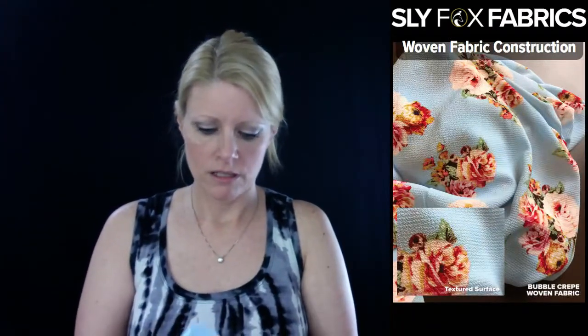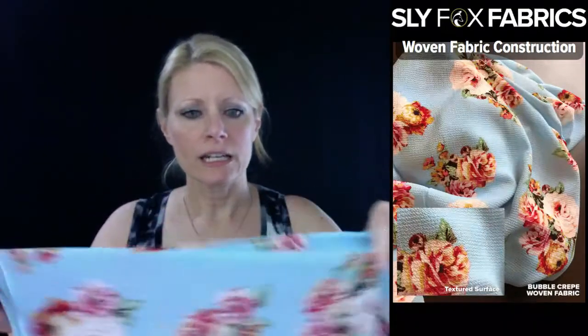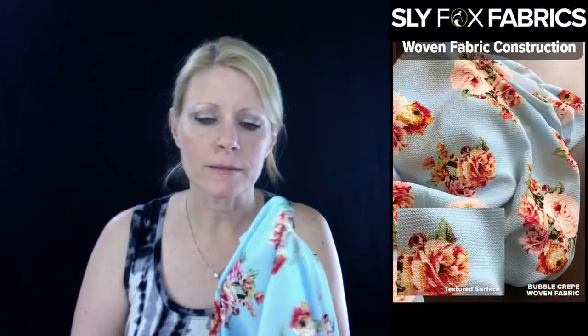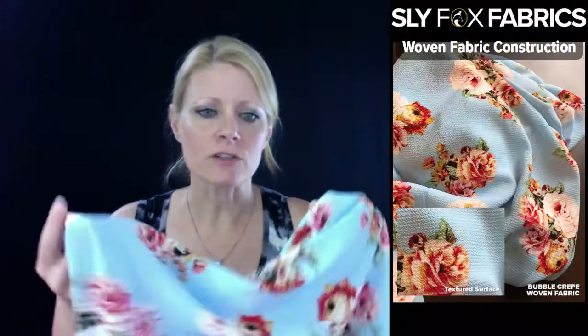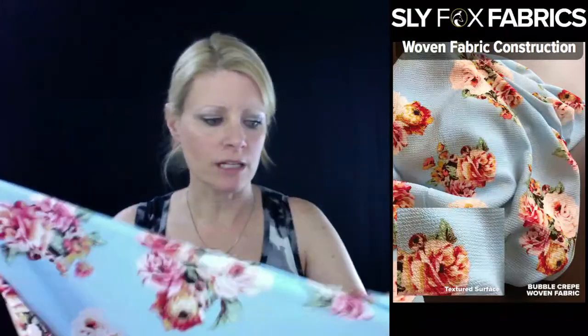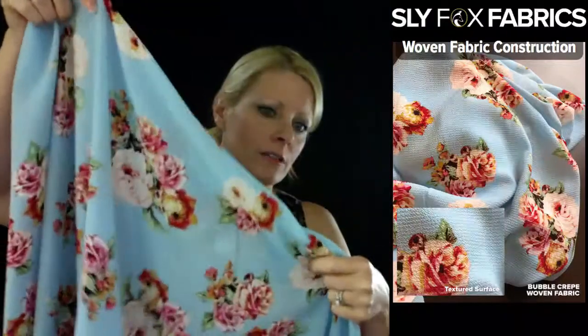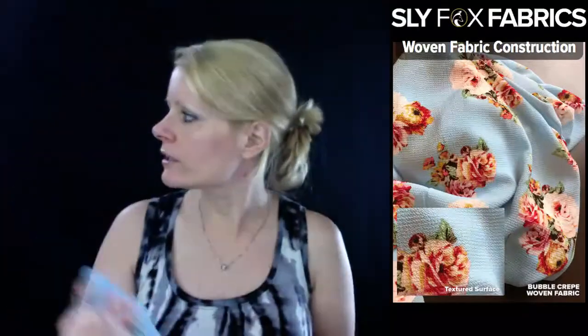Bubble crepe is the same concept — it's a woven fabric with a bubbly texture to it. You can see how it's bubbly in the picture. That just has to do with how the thread is twisted and made into the fabric. It's a light woven fabric with gorgeous drape, and that texture gives it a really unique look.